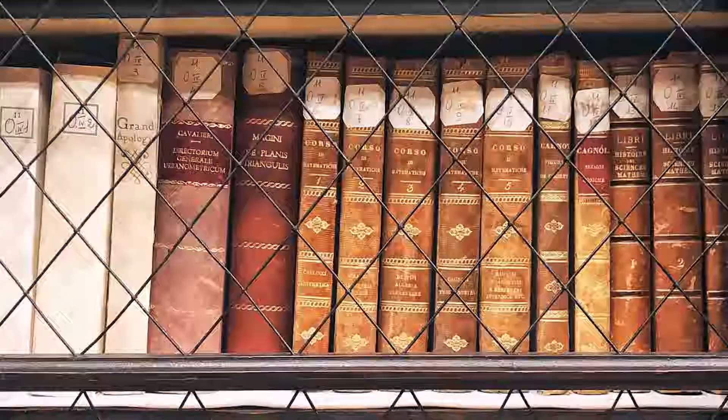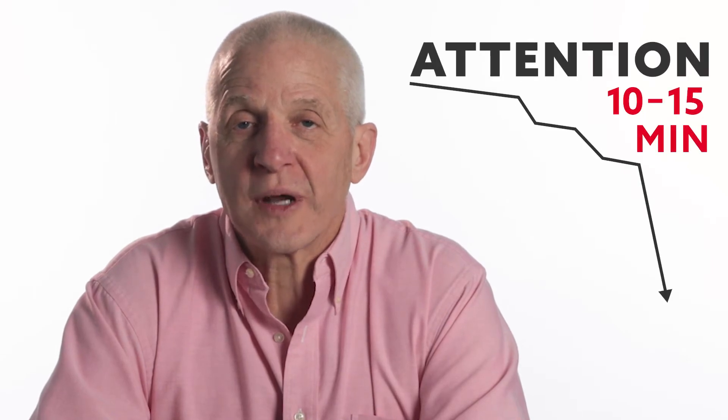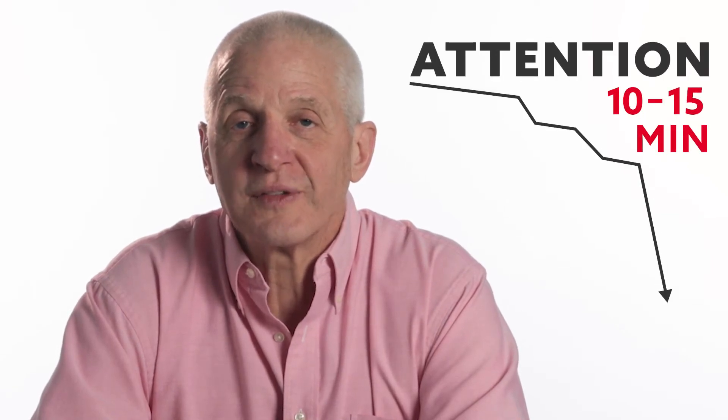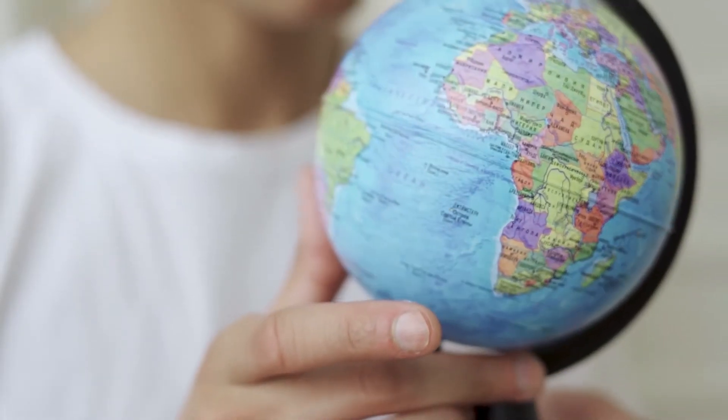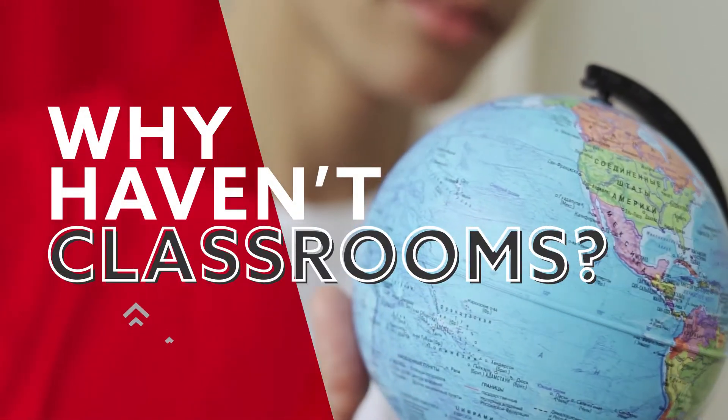Today's lecture format has its origins when books were scarce and costly, which is no longer the case. Even before the existence of cell phones, it was known that a person's attention drops precipitously after 10 to 15 minutes of lecture, even with the most compelling subject presented by the most engaging educator. As the rest of the world has evolved over the past several centuries, why haven't many college classrooms?